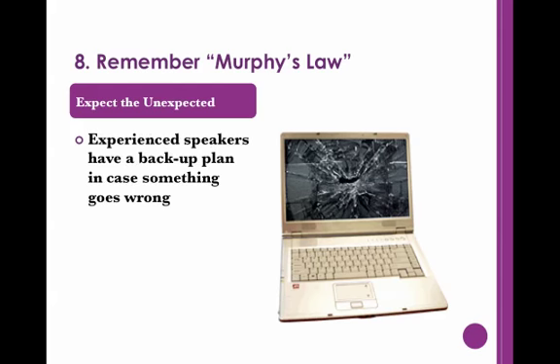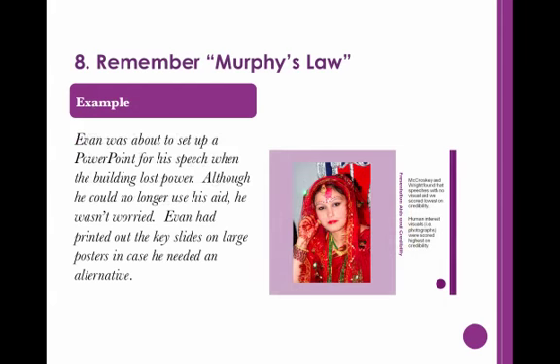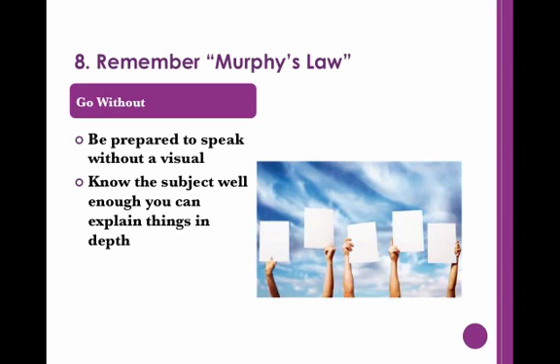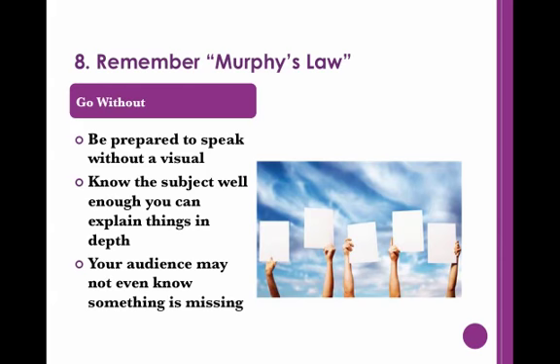Experienced speakers know you should always have a backup plan so these challenges do not impede your speech. This plan should include no technology whatsoever. Here is one example: Evan was about to set up a PowerPoint for his speech when the building lost power. Although he could no longer use his aid, he wasn't worried. Evan had printed out the key slides on large posters in case he needed an alternative. In addition, you ought to be ready to speak without a visual. You should know the subject like the back of your hand, as you may want to supplement your original speech with information from the aid. When done well, your audience may not even realize anything was missing.